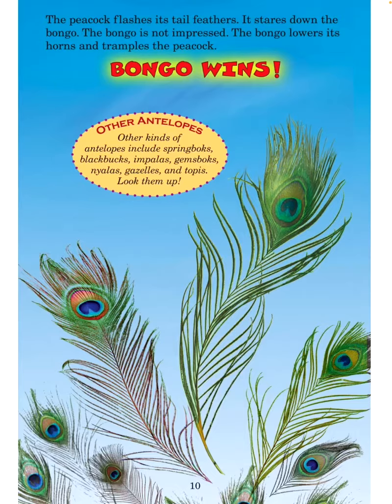Other antelopes: Other kinds of antelopes include springboks, black bucks, impalas, gemsboks, nyalas, gazelles, and topis. Look them up!